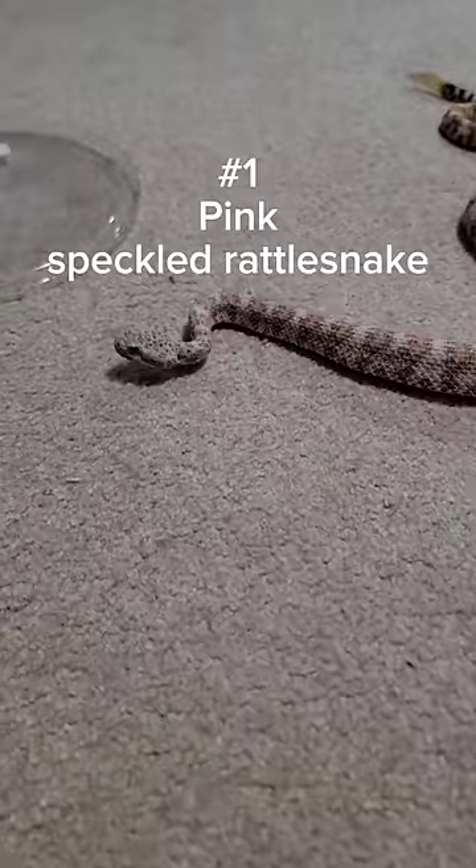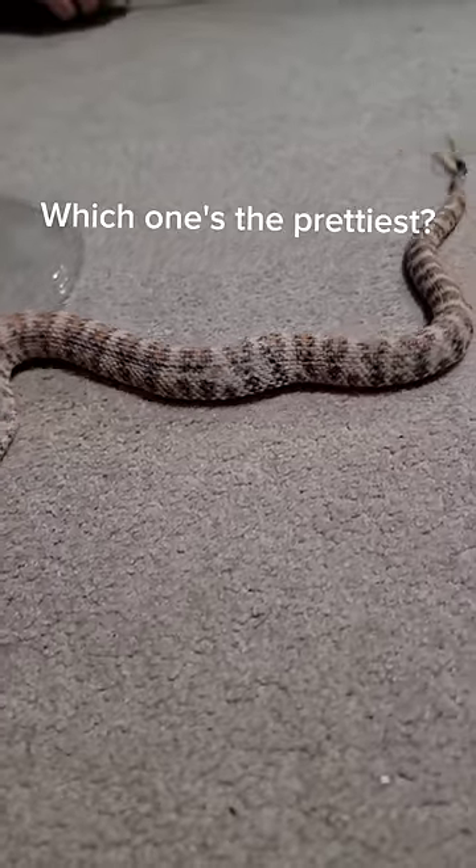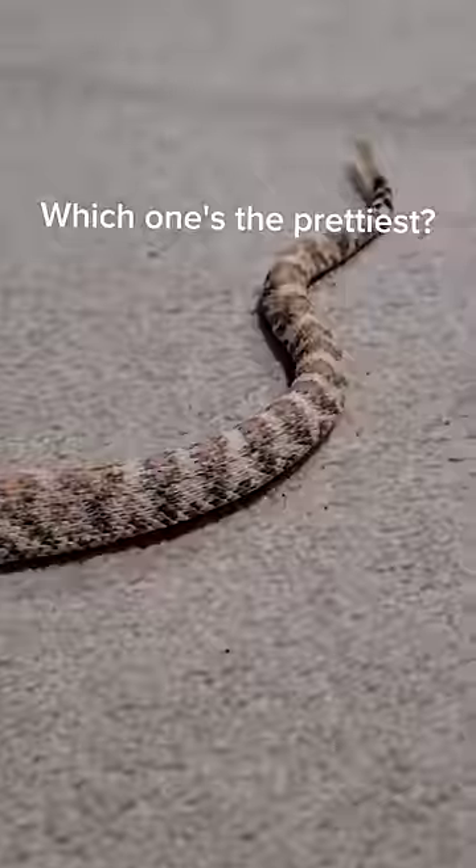And at number one is the pink speckled rattlesnake that I brought to his house. I may be biased, but I think my snakes are prettier than his. What do you think?